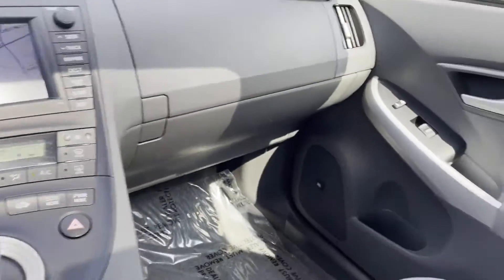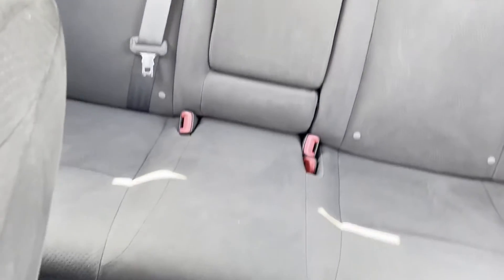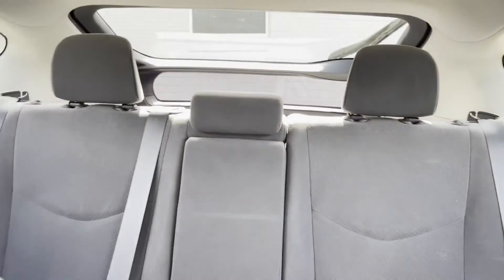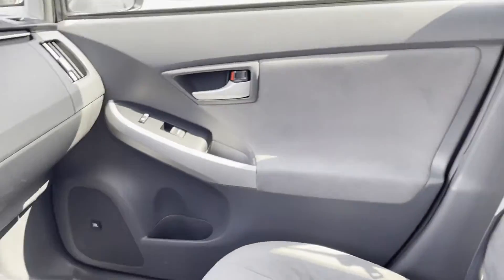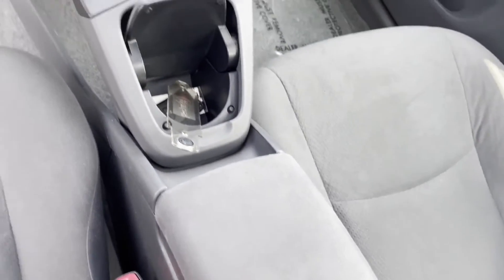Auxiliary input, aluminum wheels, stability control, passenger side airbag sensor, adjustable steering wheel, traction control, power side view mirrors, variable speed intermittent wipers, and air conditioning.